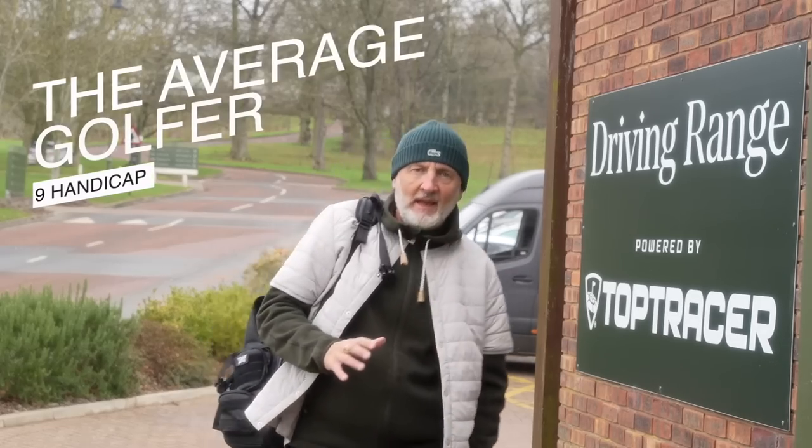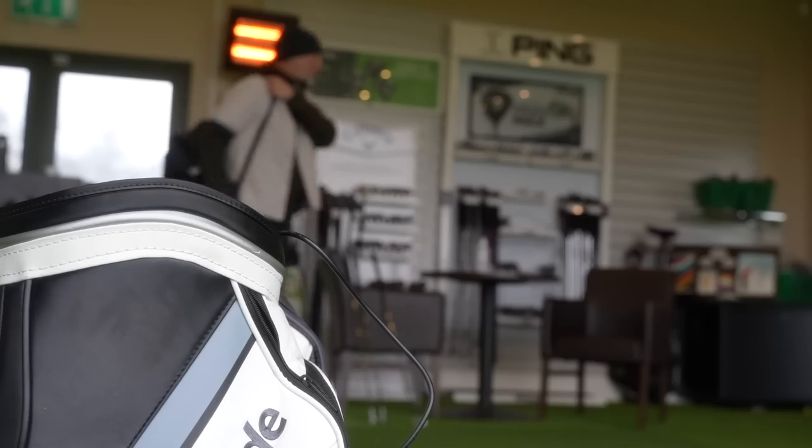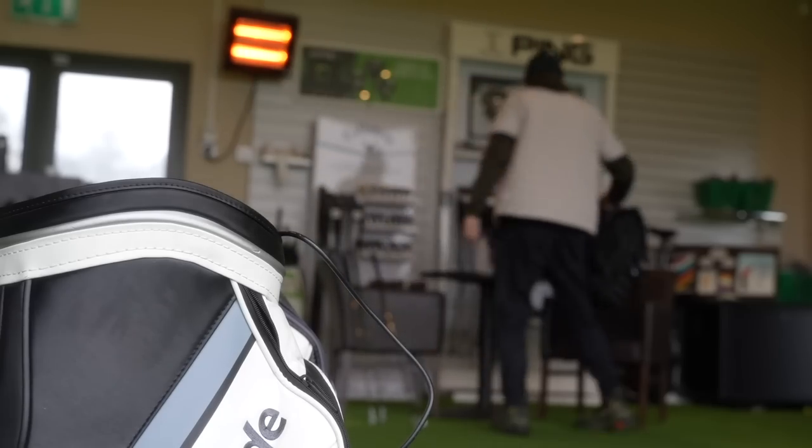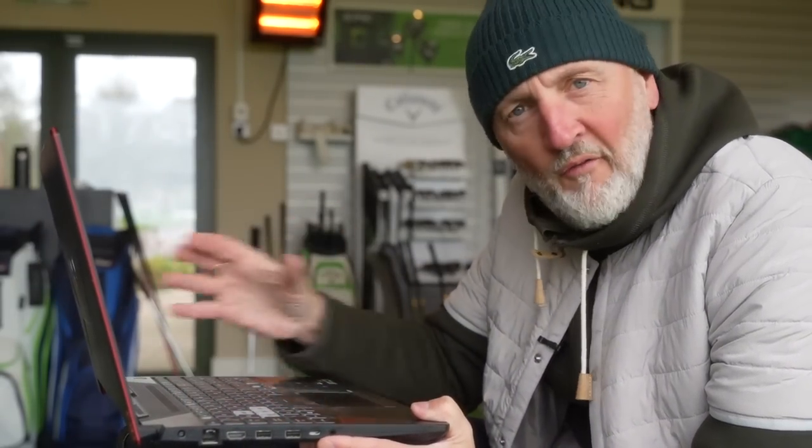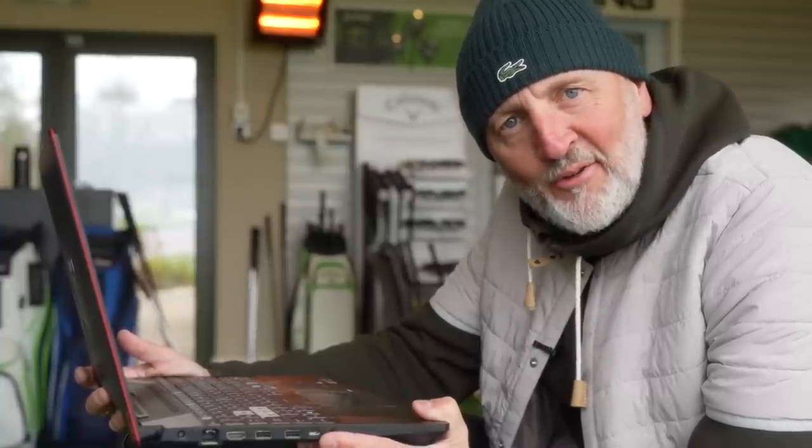For me the driver battle is a done deal — there's absolutely nothing to separate the top brands right now. But when it comes to the long end of the bag, things are most definitely starting to hot up. And as golfers, what that means is we have a huge amount of product to choose from right now, and whilst there are plenty of golfers out there who still dispute there is very little difference between one hybrid and another or one fairway wood and another, I can assure you that is complete nonsense.